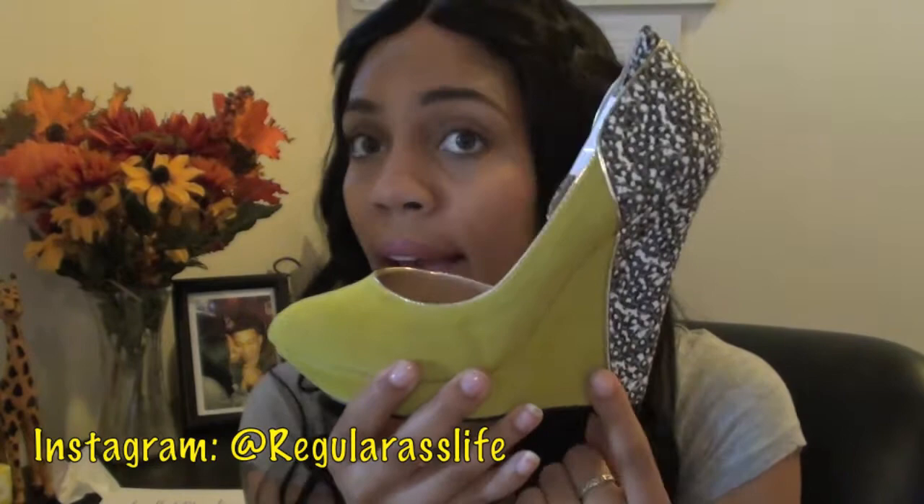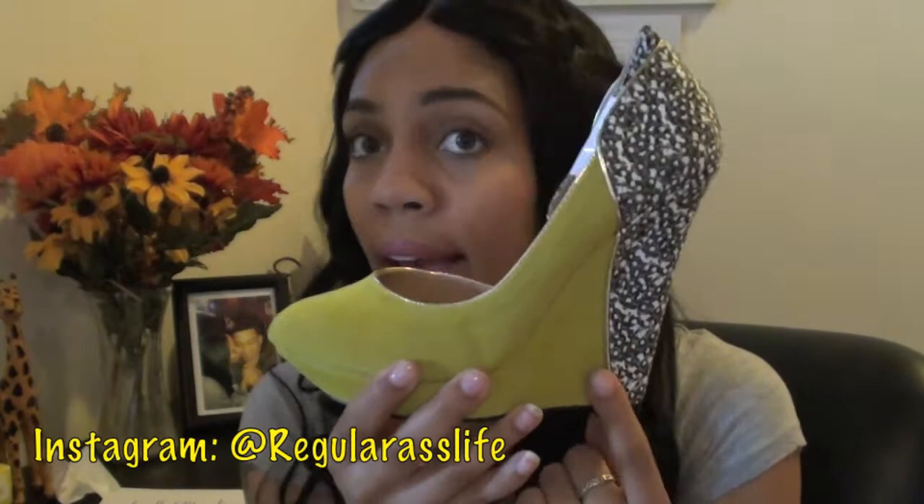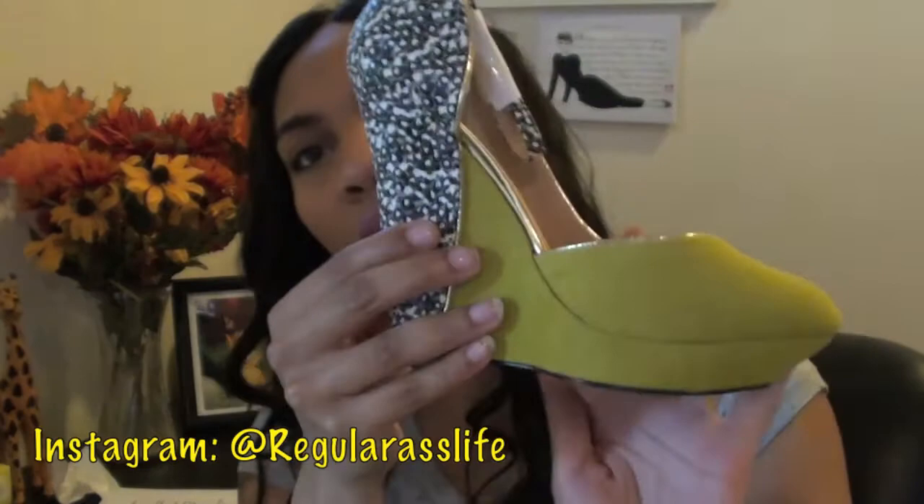This shoe has a little bit of a platform so it's easier to walk in, and of course because it's a wedge it's also easier to walk in. It does have a little ankle strap. This is just an all-around cute, fun shoe. What do you guys think?